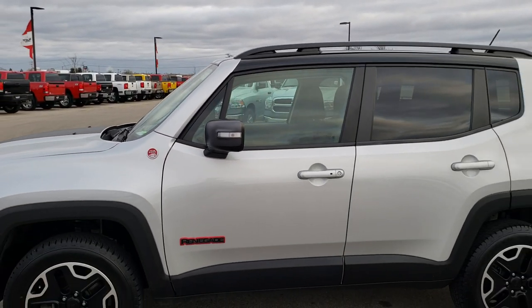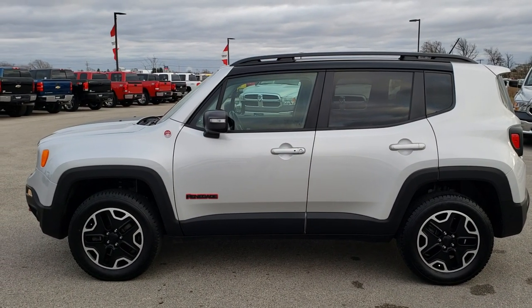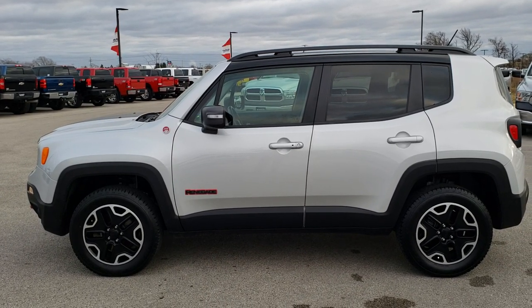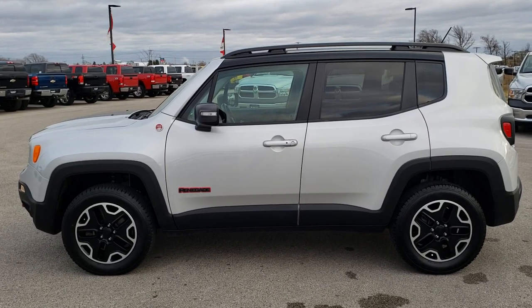To see more pictures of this Jeep or one of our other 450 new and used cars, trucks, SUVs, minivans, Wranglers — you name it — go to our website at www.summitauto.com. Full pictures and descriptions of every single vehicle on our lot, plus videos of every single used vehicle, all at summitauto.com.